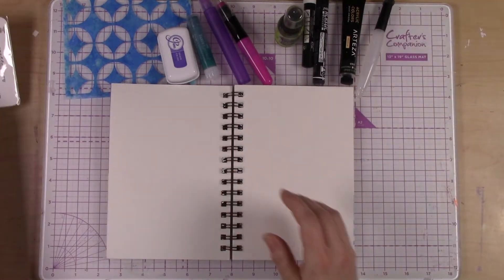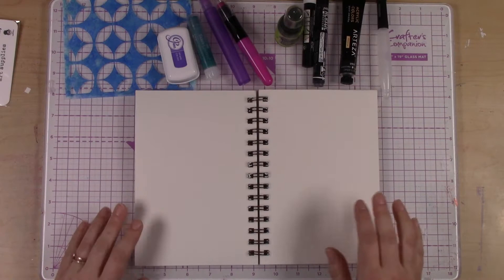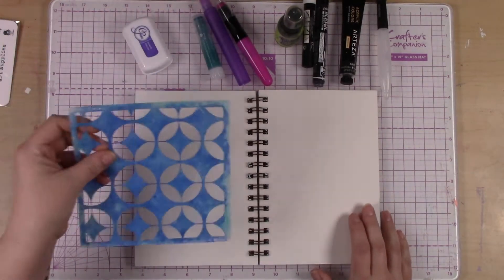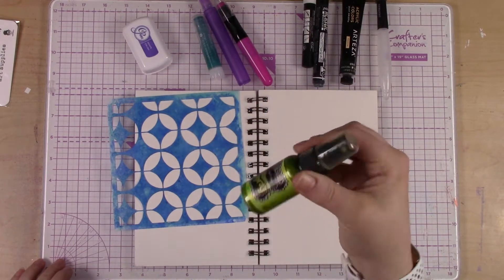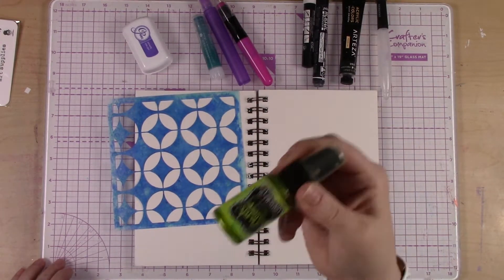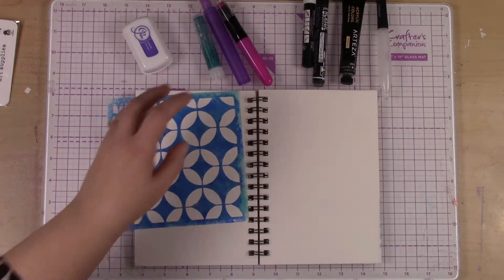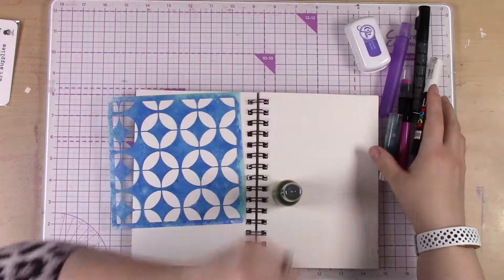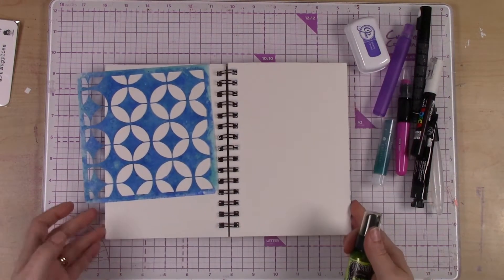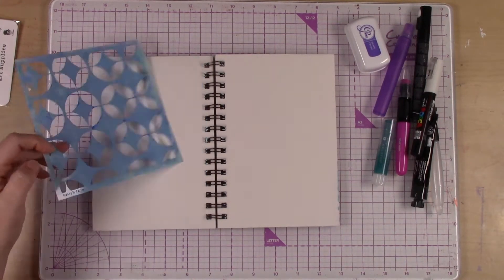I'm going to put my prompt card off to the side and we'll get started. I did bring my shimmer spray — if you got the starter kit you would have this shimmer spray, possibly a different color. I'm going to start with that and my new stencil. I love this stencil so much, I hope you do too. It's called Sacred Circles.